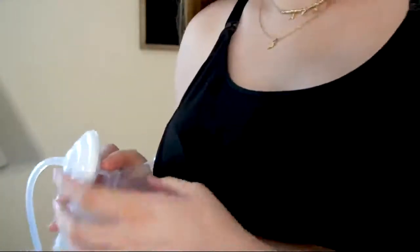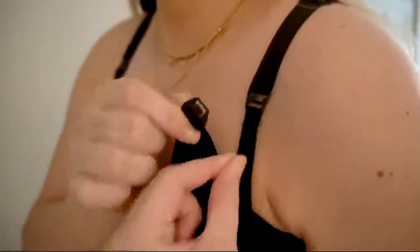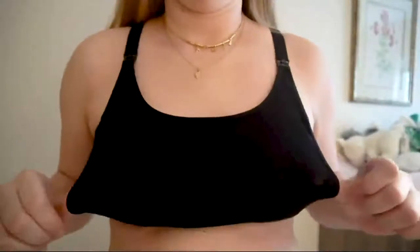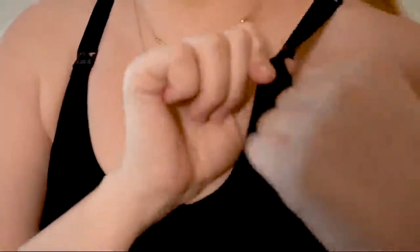Mom Cozy hands-free pumping bras are easy to wash and dry fast. The adjustable breast pump bra's hands-free design and soft fabric material mean moms can wear this pumping bra throughout the day. It is convenient for pumping and breastfeeding your baby together. The adjustable wider shoulder straps provide enough adjustment for pumping.